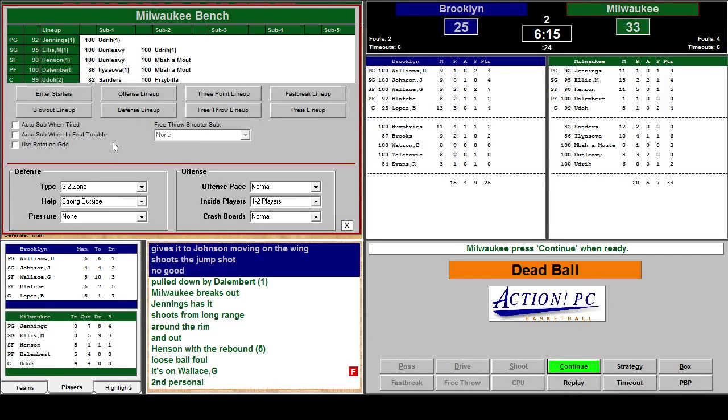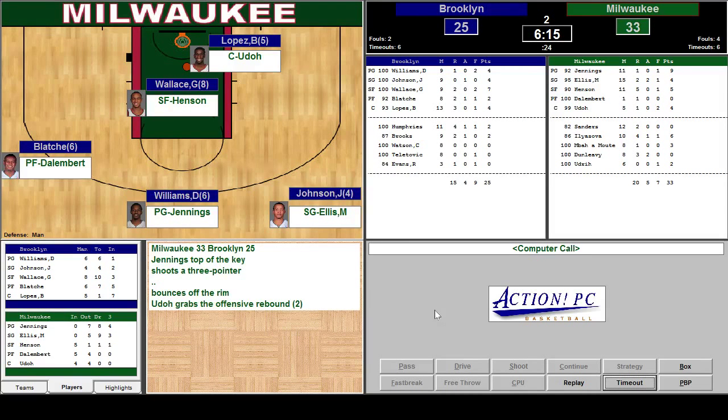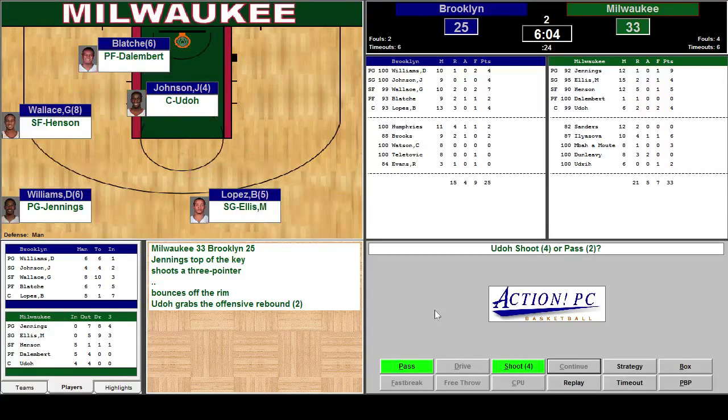Henson's playing fairly well. I'm going to go ahead and continue to keep the same players here. Jennings at the top of the key — three-pointer, no good. Udall grabs the rebound. Udall against Johnson — the only thing is Udall's passing is not very good, so I'm going to shoot it.